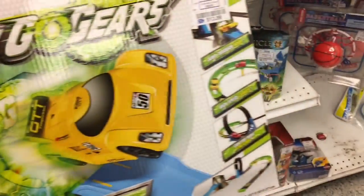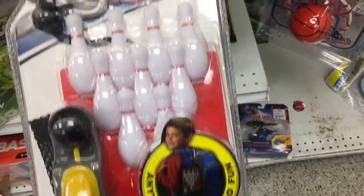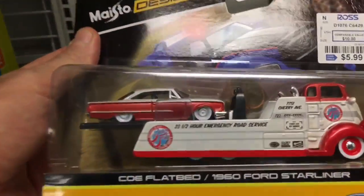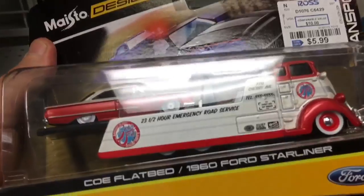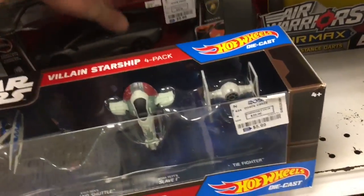Quite a bit of this Borrego stuff. What do you think — a little Hot Wheels bowling? That is a nice one — that's a beauty. That's not a bad price for four ships.